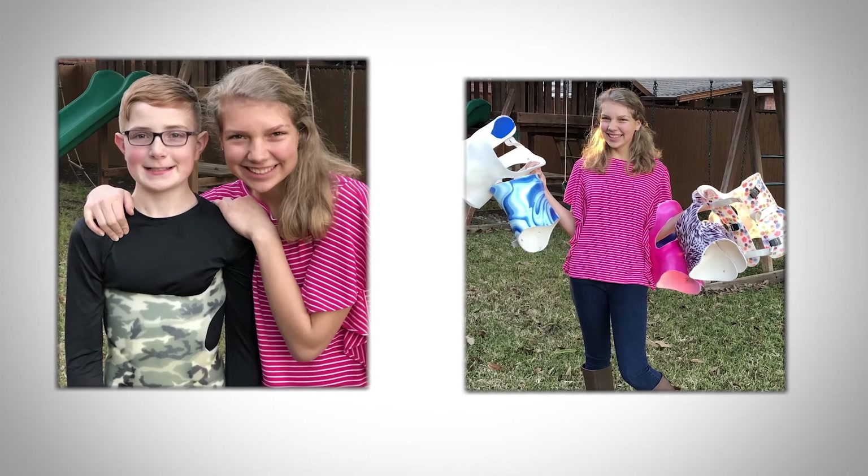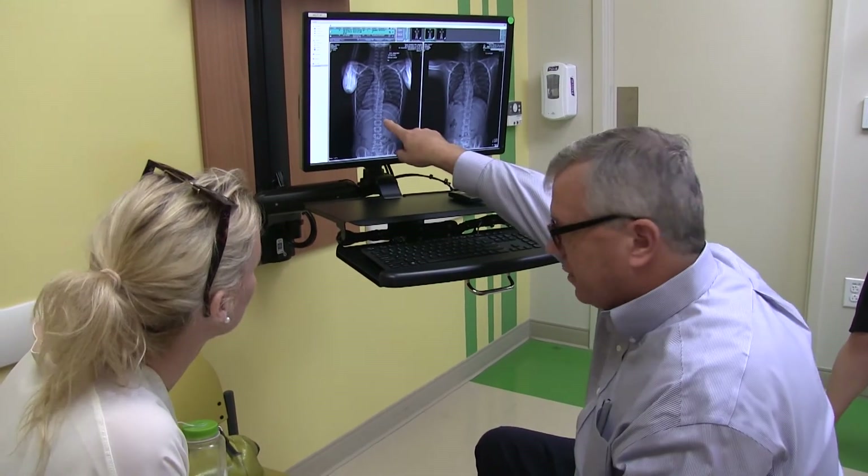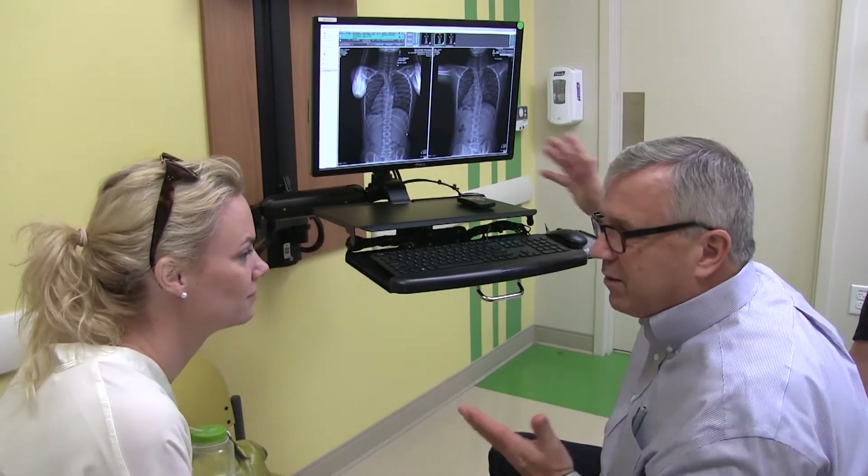It can run in families — scoliosis may cluster in a family. I had one family where I treated three of their children for scoliosis; that family clearly had the gene. But we also have children where nobody in the family has scoliosis and the child suddenly develops this curvature and no one knows where it came from.